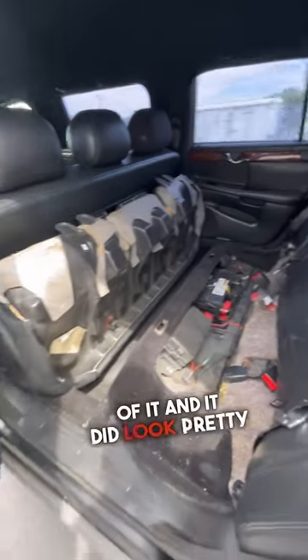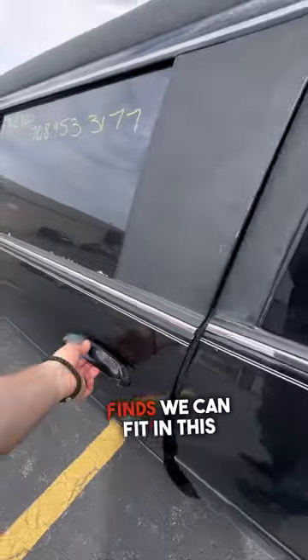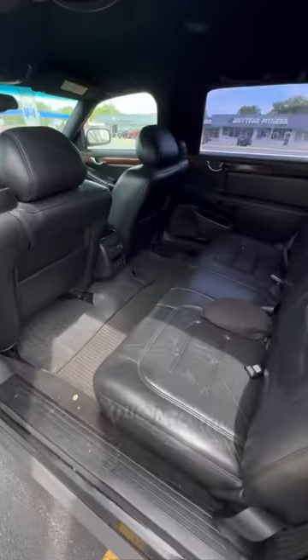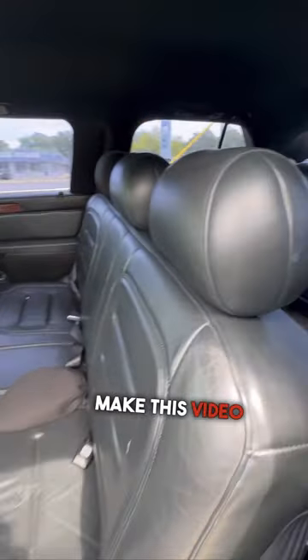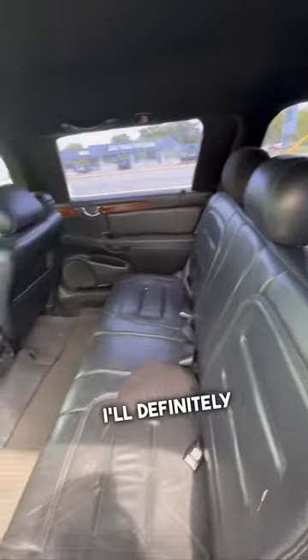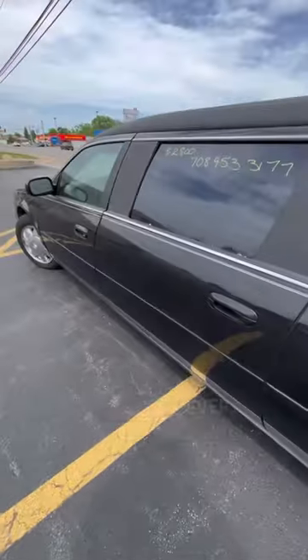I did check out the rest of it and it did look pretty nice. I really was just imagining all the thrift finds we can fit in this bad boy. I want to turn this into the bearded thrift mobile. If you guys really want to see this and you make this video blow up, I'll definitely have to go back and purchase this and try to make this thing into the coolest thrift machine ever.